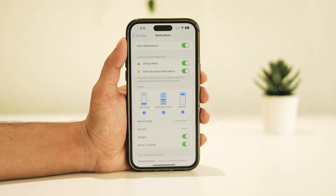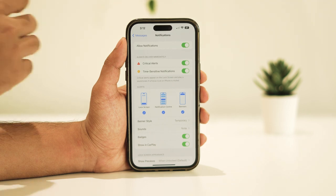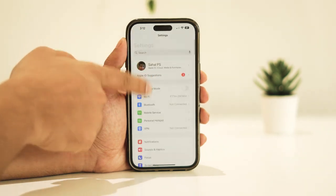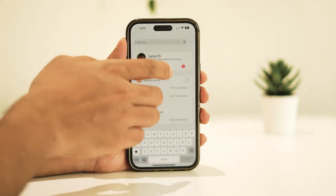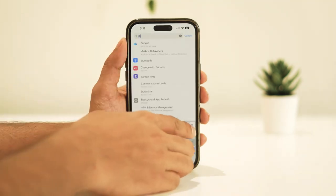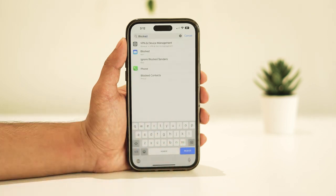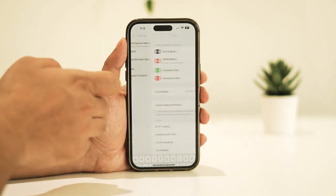If the above steps didn't resolve the issue, it's time to inspect your blocked contacts list. Return to the Settings homepage and search for 'blocked,' then tap on the blocked contacts option.